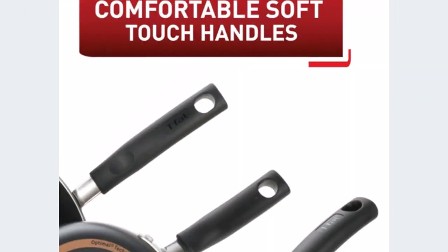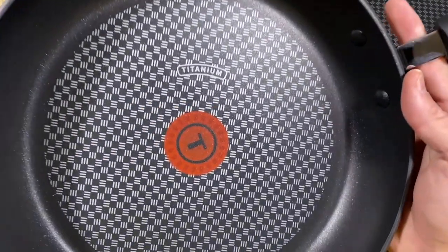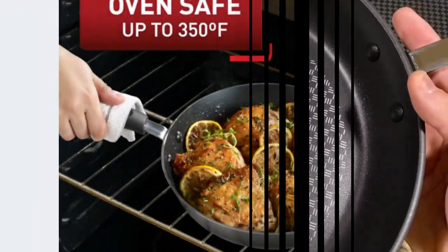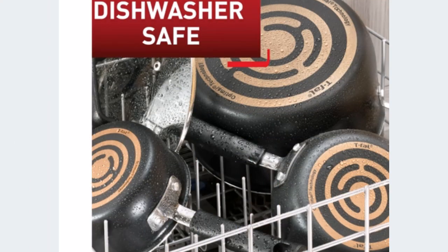Positive sides of the product: easy food release and cleanup; dishwasher and oven safe up to 350 degrees Fahrenheit; handles offer a comfortable grip; and glass lids maintain visibility while trapping heat and moisture, reducing hot spots and ensuring consistency.